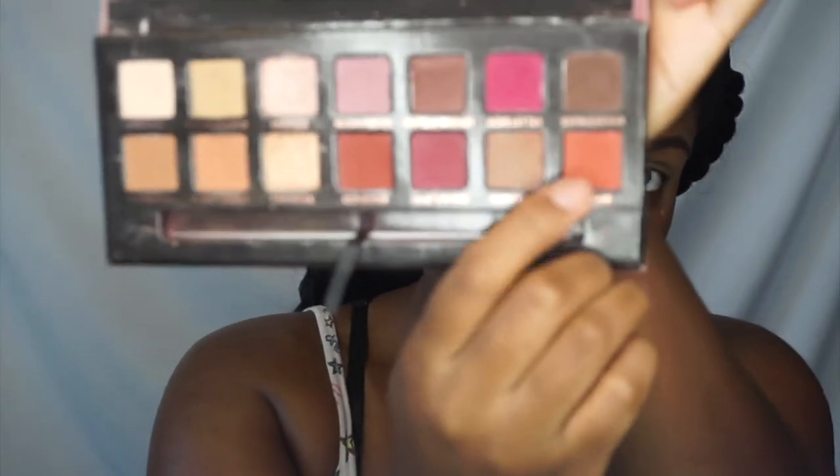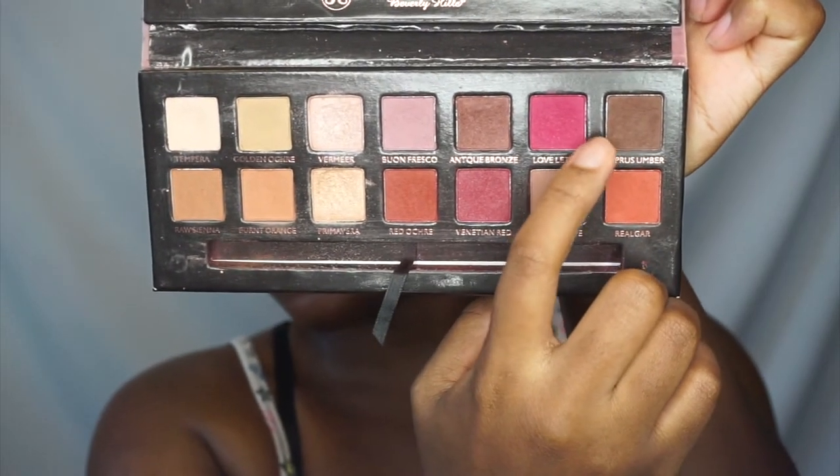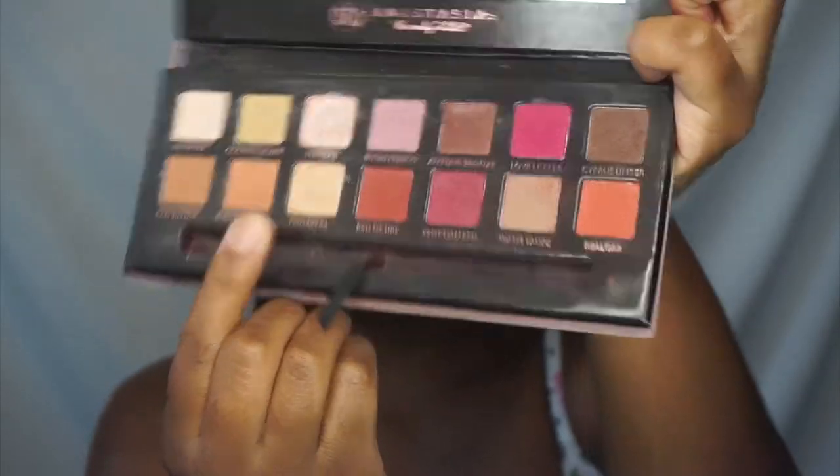I only use three shades from this palette. I use this shade, that brown shade, and that gold shade. That's all I used. And then I went out on the outer edge with this brown.